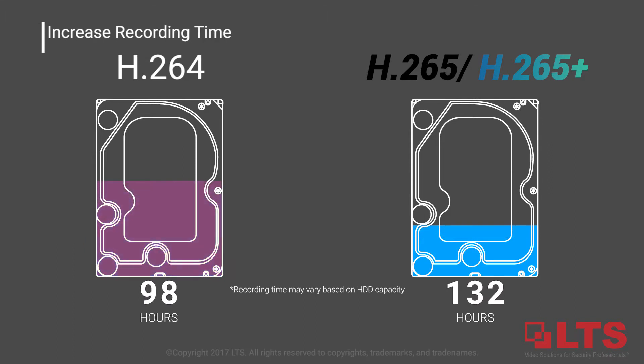Save more space with H.265 and H.265 Plus compared to H.264 by saving up to 70% more storage.